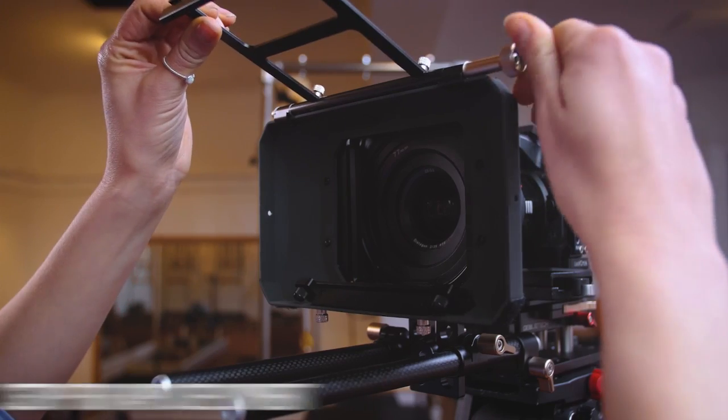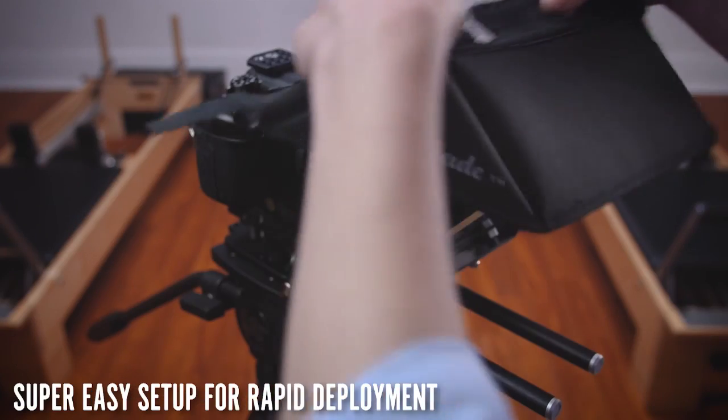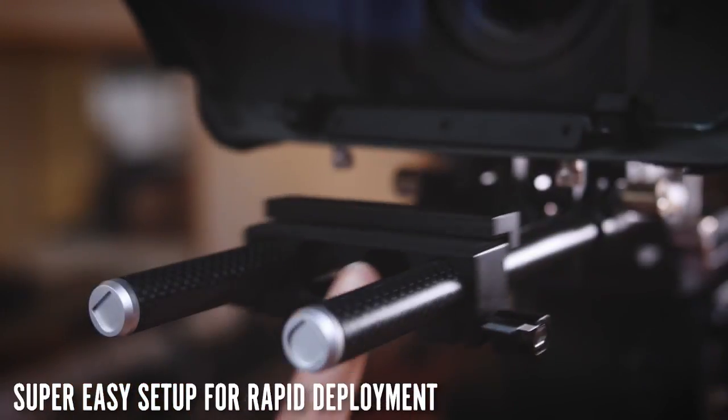Manufactured with a sensible design, the ScriptShade kit is extremely easy to set up and can easily be deployed in just minutes.